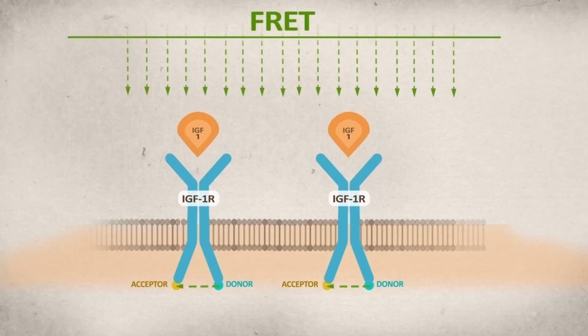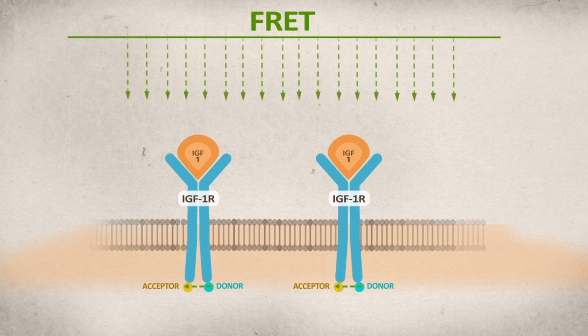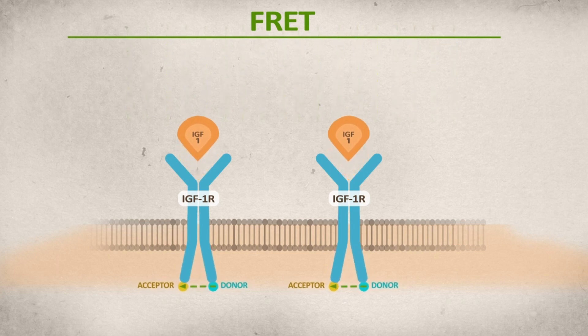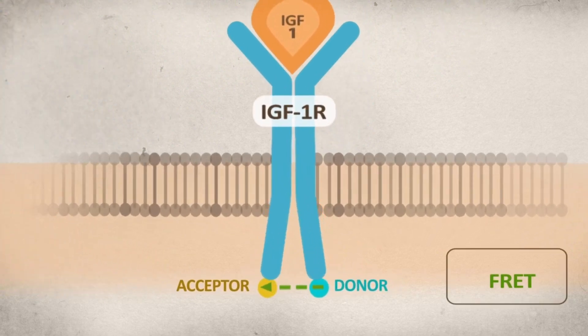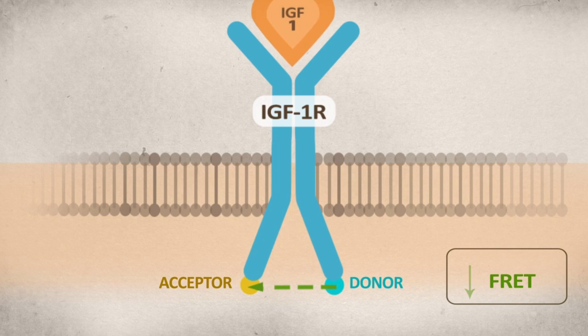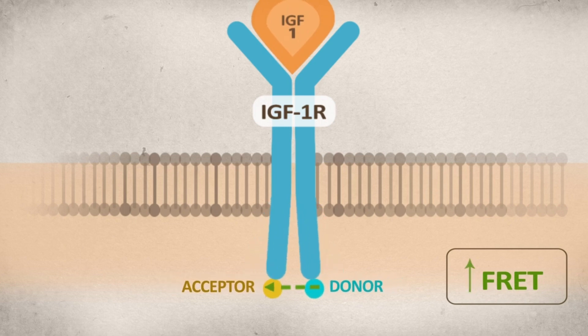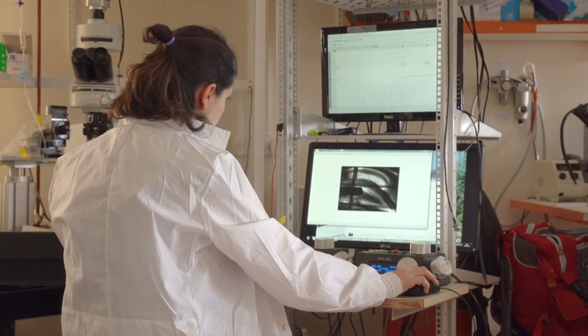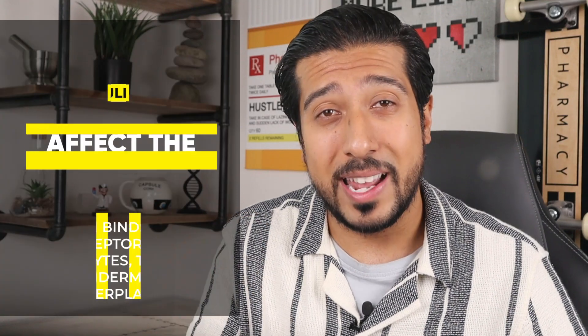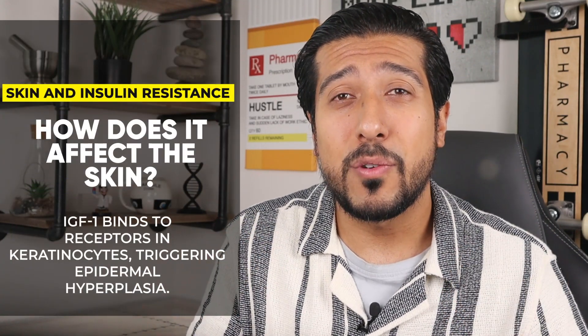Too much insulin, or hyperinsulinemia, activates what's called insulin growth factor 1, or IGF-1. It targets the IGF-1 receptors located in fibroblasts and keratinocytes, both directly and indirectly. When this happens, it stimulates their proliferation, causing them to undergo some type of change. Keratinocytes are the most prominent cell within the epidermis — about 90% of your skin is made up of keratinocytes — and IGF-1 affects them.